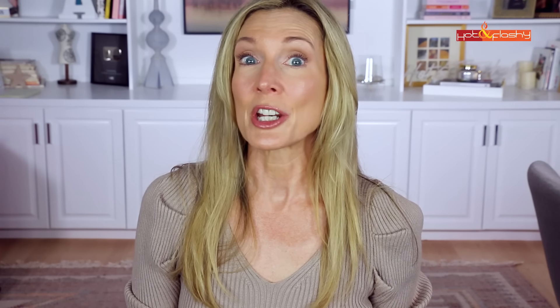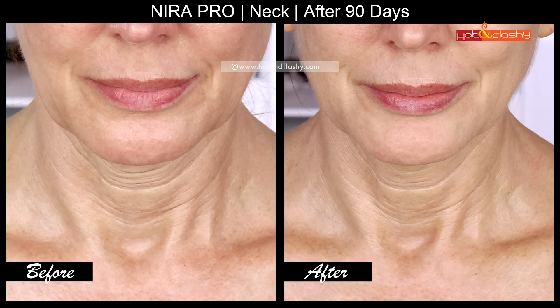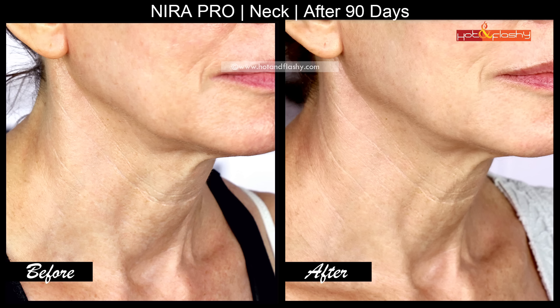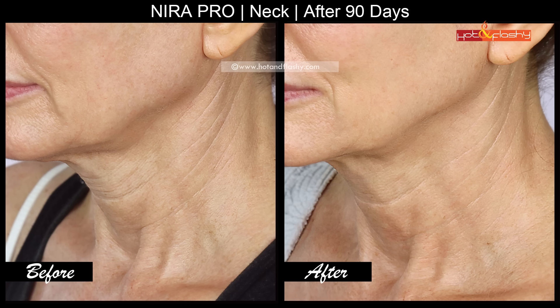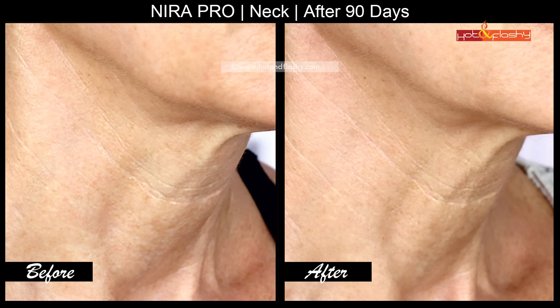The next series of pictures are the neck pictures, and I think this is where I really see the biggest improvements using the Nira Pro. The big wrinkles across the center of my neck are less deep. The skin definitely looks like there's been collagen production going on — it seems firmer and plumper and doesn't wrinkle up as much, especially when my chin is down. Looking at my jawline and jowls, I can't say it made me look 20 years old, but I am seeing an improvement — my jowls are a little less saggy, and that little flap directly underneath my chin isn't hanging down quite so far.